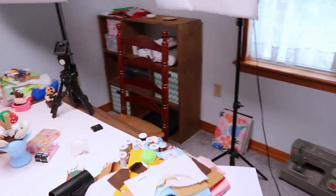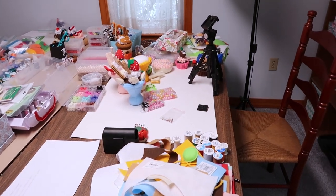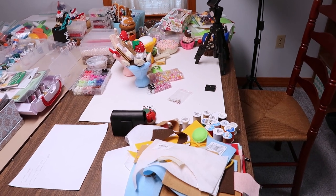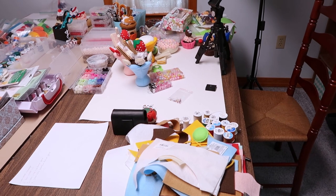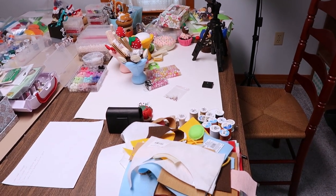This is my filming setup over here. And whenever I film a tutorial, I have to clean off this table, get it ready for a video, and I have to cut out all the pieces I'll need for the tutorial. So I'll be cleaning up this table, cutting out those pieces, and getting ready to film.